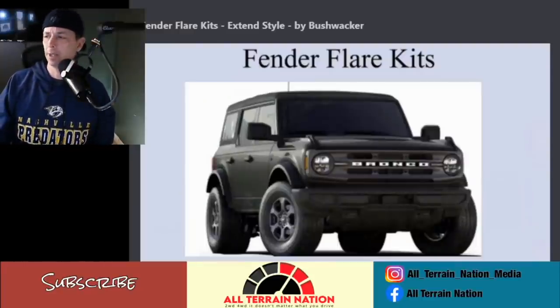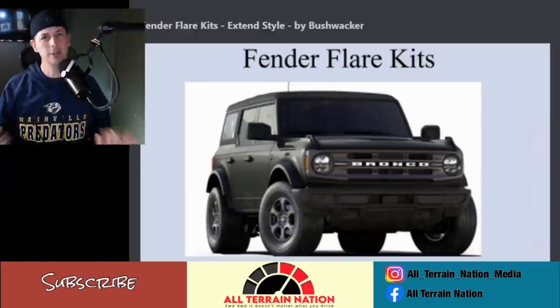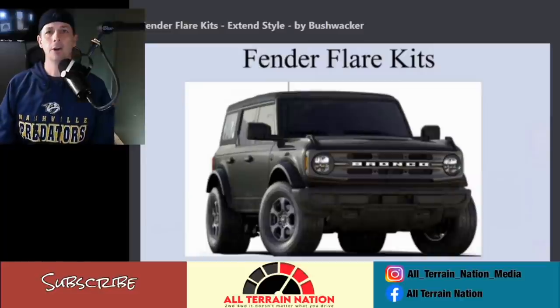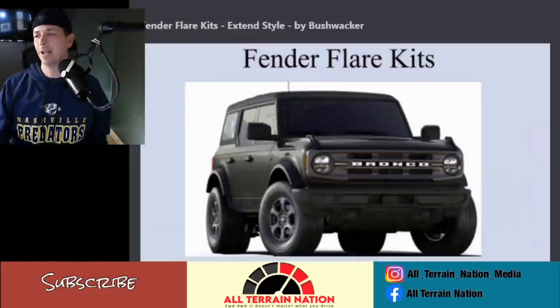Once again, this is from Bronco 6G, and I want to say thank you to those guys for finding this stuff. Bronco 6G has been a great resource for anything Bronco — thank you for constantly doing the dirty work so we can all talk about it and plan our Broncos.